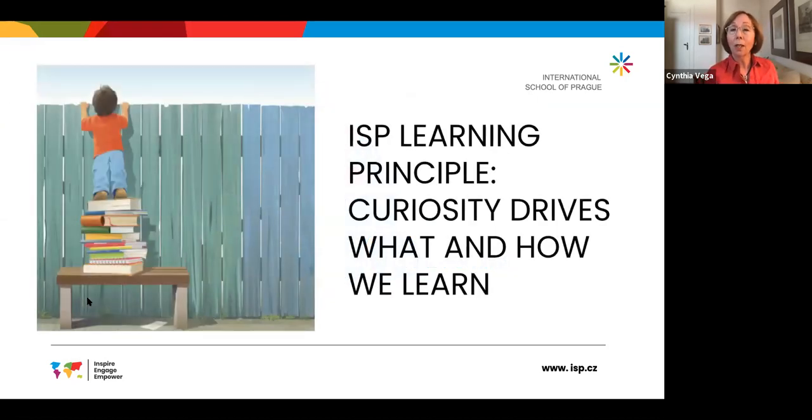One of ISP's learning principles is that curiosity drives what and how we learn. We know that curiosity is a powerful motivator for children's learning, for our learning as adults — and as this picture illustrates, even young children will climb up on anything and around anything to discover what they're interested in.